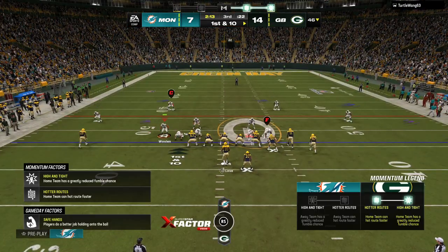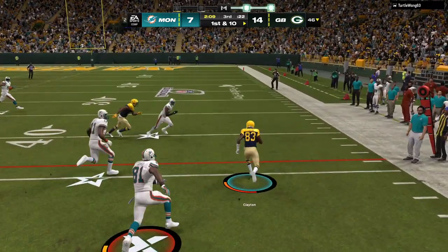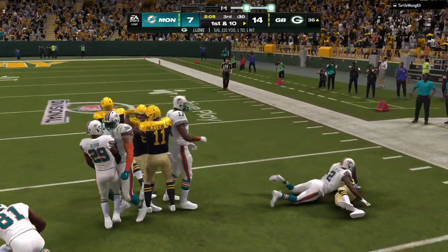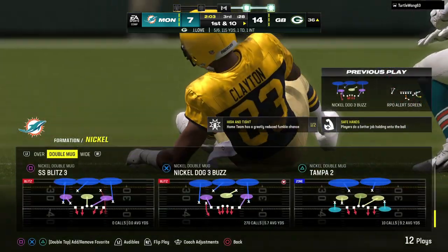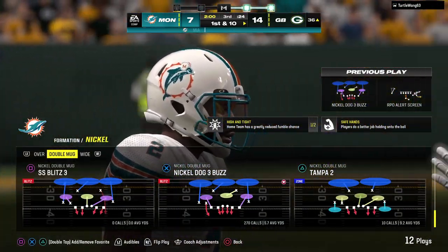Love going to break the huddle, leads the Packers up here first and ten at their own 46. And that one complete to Clayton, and he is tackled inside the 40, not quite to the 35. An excellent way to start the drive there — 18 yards.